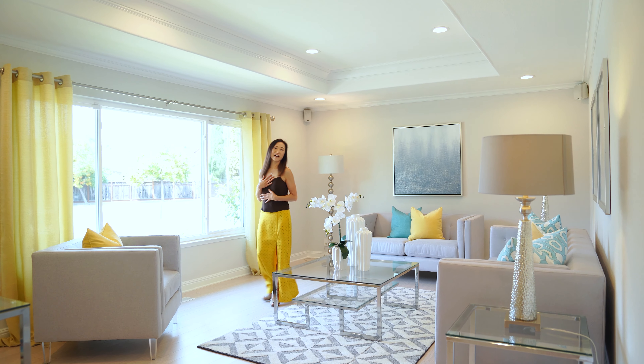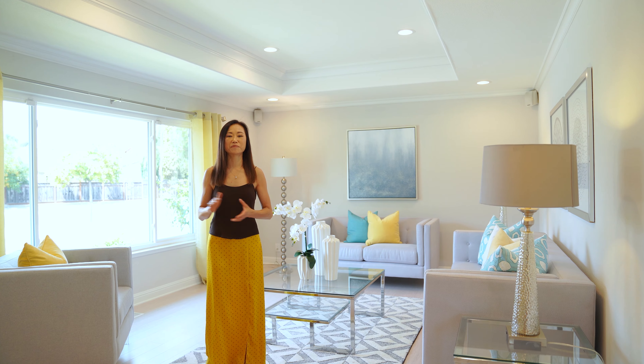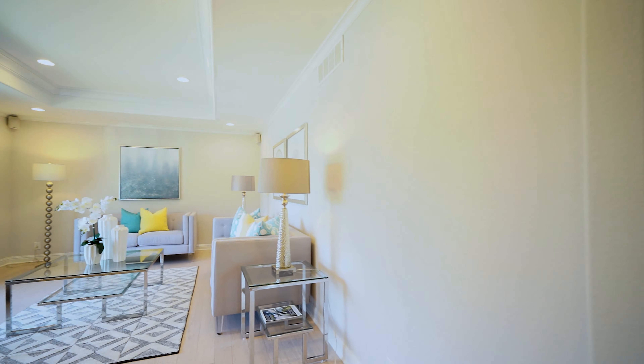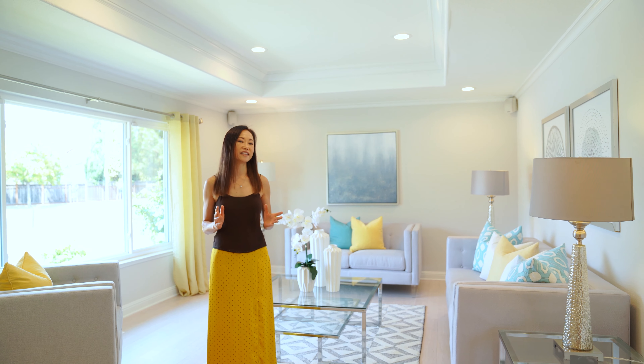Let's start with my favorite room. This spacious living room is super bright with large windows. I love the tray ceiling with beautiful crown molding and recessed lights.